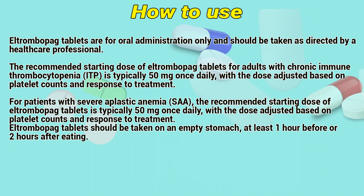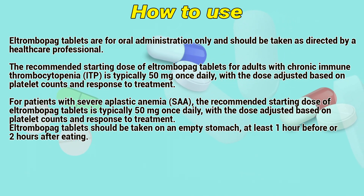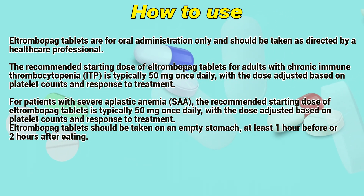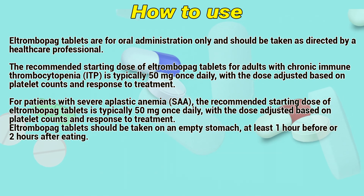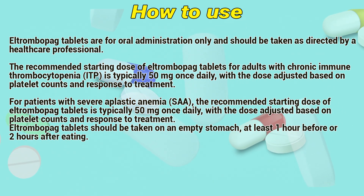For patients with severe aplastic anemia, the recommended starting dose of L-Trombopac tablets is typically 50 mg once daily, with the dose adjusted based on platelet counts and response to treatment. L-Trombopac tablets should be taken on an empty stomach, at least one hour before or two hours after eating.